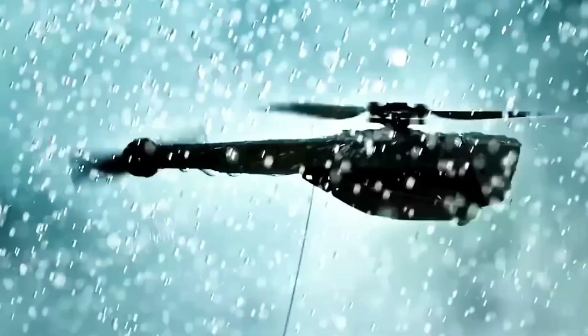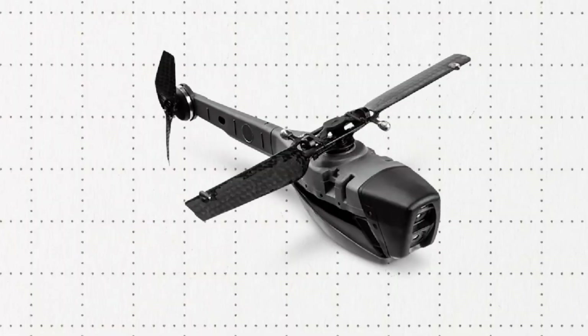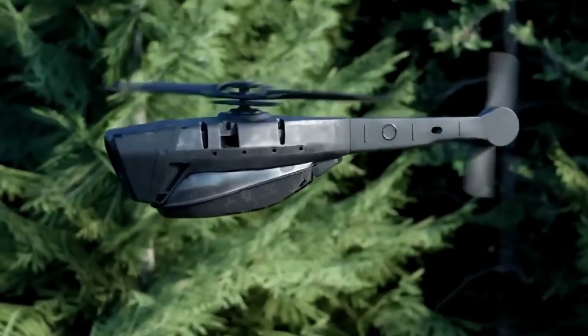Could this tiny drone change the future of warfare? Let us know in the comments. Don't forget to like, share, and subscribe for more mind-blowing tech content. See you in the next one.